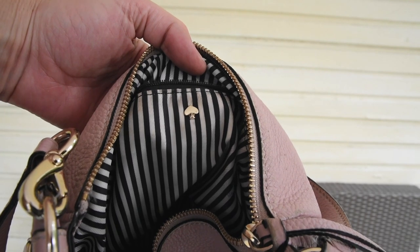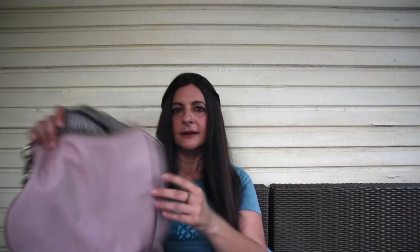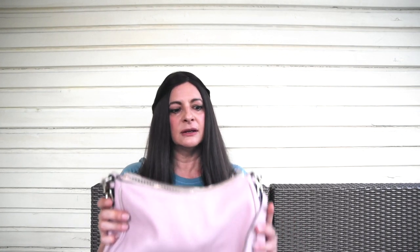Did I really find a Kate Spade purse at the bins? I did — I really, really did. Look at that — a Kate Spade purse! It needs a little cleaning up; I'm going to take a little leather cleaner to it. Unreal.